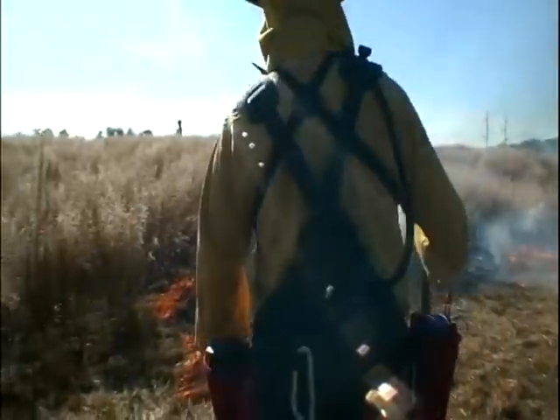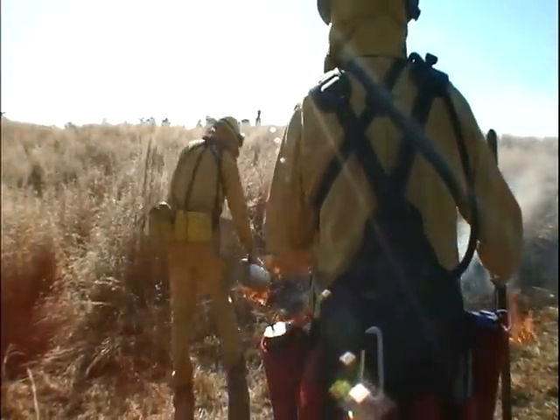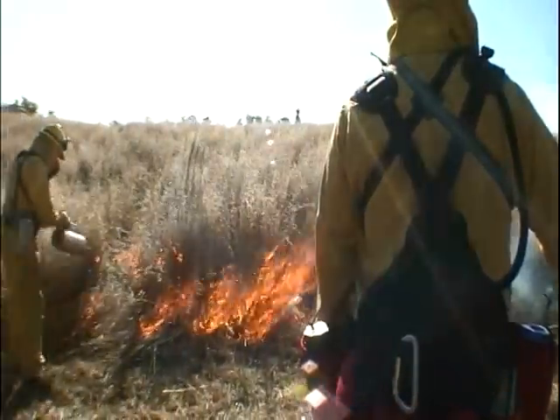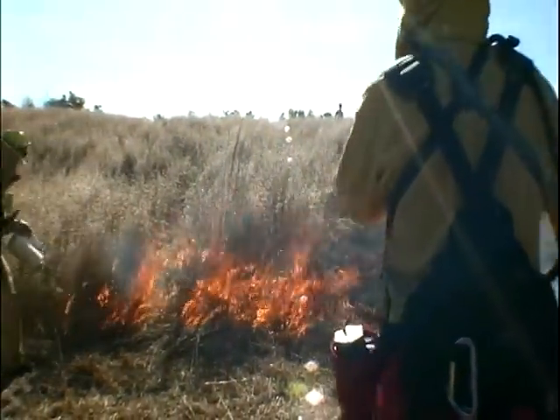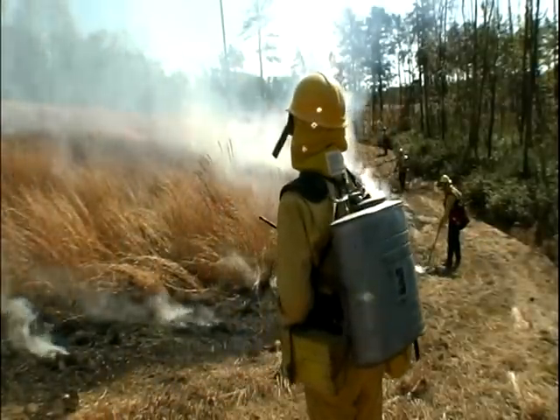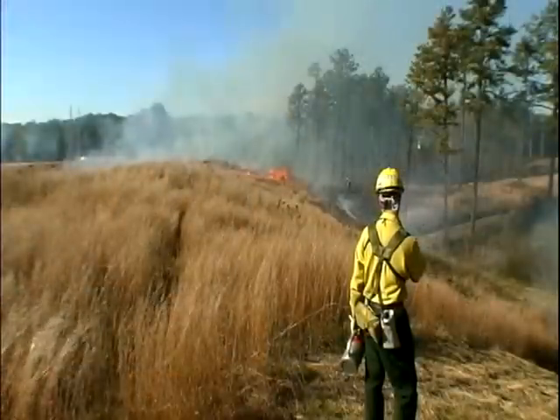All members who are on a burn crew wear what's called Nomex clothing. Nomex clothing is fire-resistant clothing for the wildland firefighter and the prescribed burn crew members. We also wear hard hats and leather gloves, leather boots, and typically most crew members will also carry a radio.